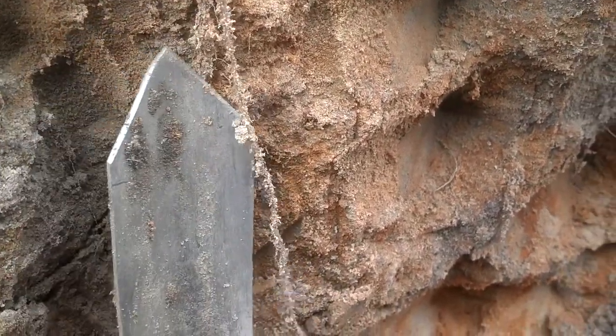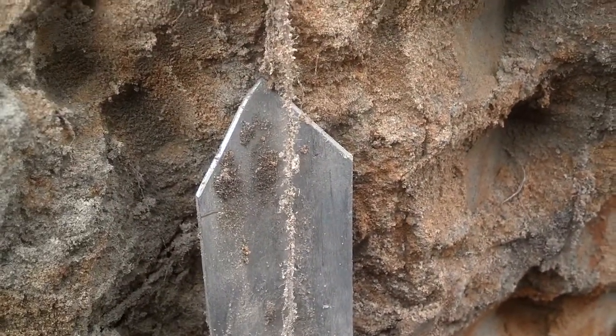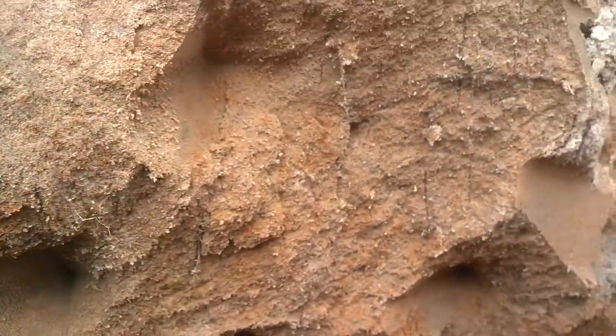So again, the power of glomulin demonstrated 29 plus inches down. Dan Perkins, cover crop guy, Jasper County, Indiana.